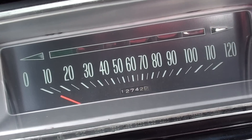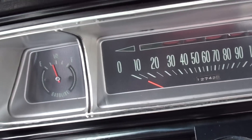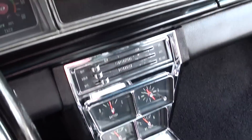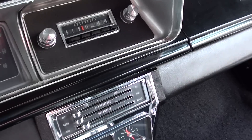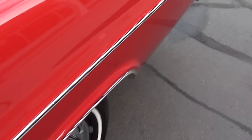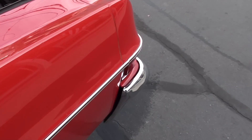Just a quality, quality car. Showing 12,742 on it — I'm assuming that's 112,742. You can see the tach, it's a factory gauge car with an AM push-button radio. It's got new dual exhaust and a 12-bolt rear end with a 3.31 gear.